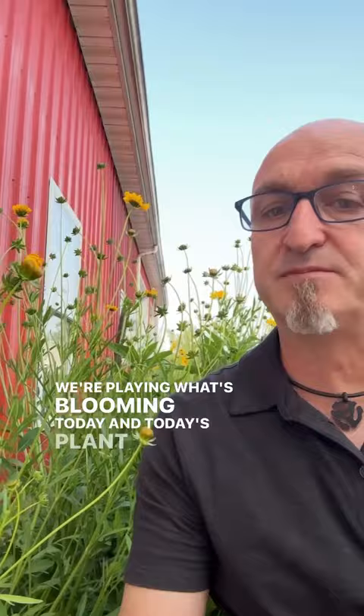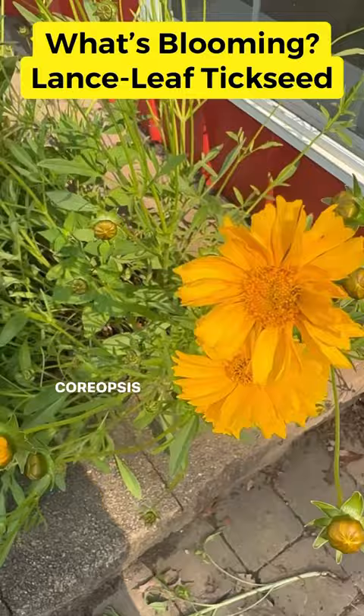Hi, I'm Fran Chismar of the Native Plants Healthy Planet Podcast. We're playing What's Blooming Today, and today's plant is Coreopsis lanceolata,